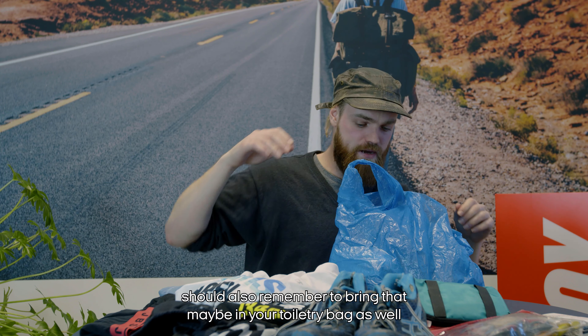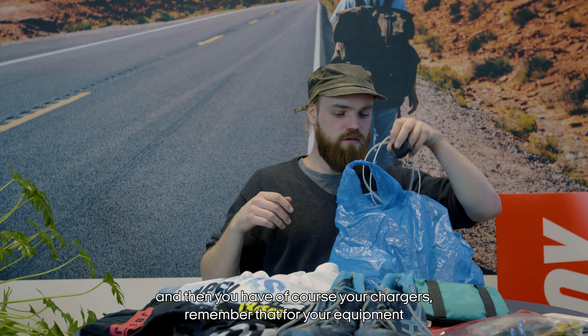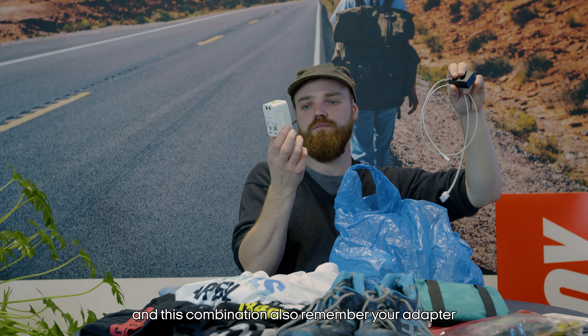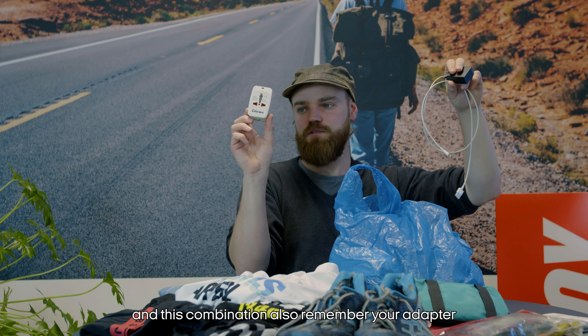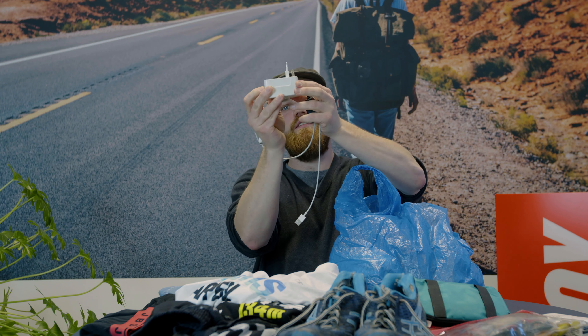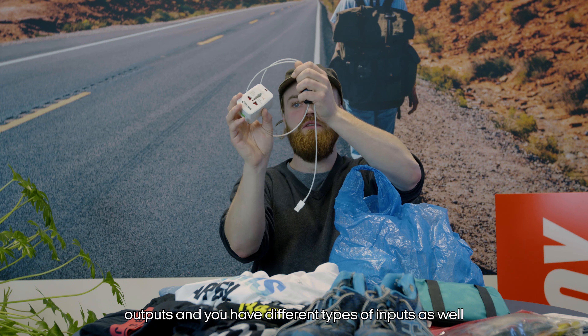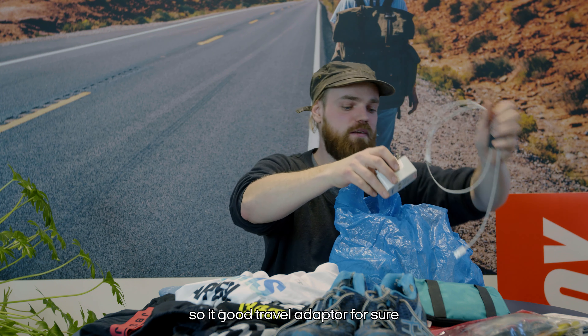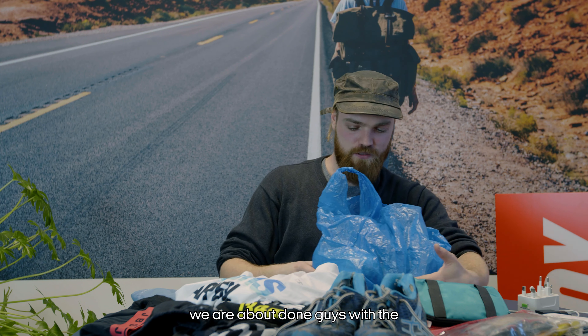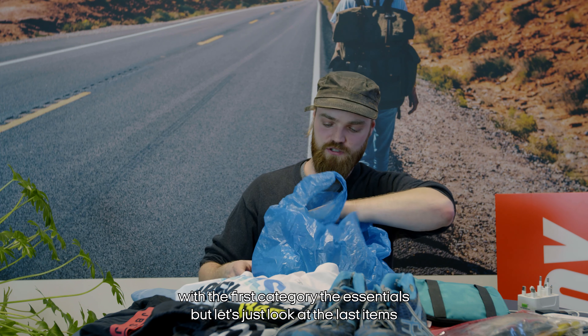Especially if you have personal medicines, remember to bring those, maybe in your toiletry bag as well. Then of course your chargers for your equipment — and remember your travel adapter so you have all the necessary outputs and inputs. A good travel adapter is a must.